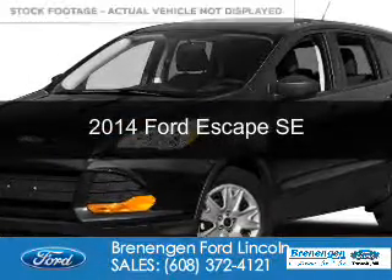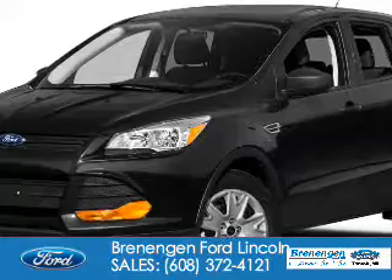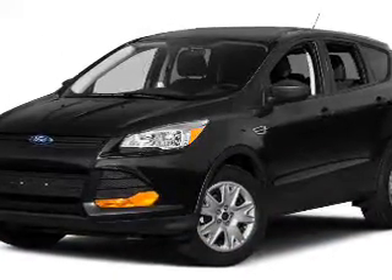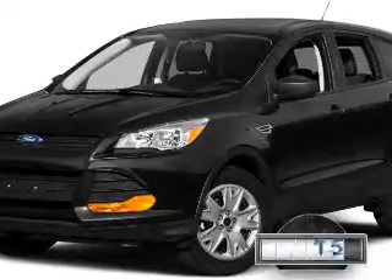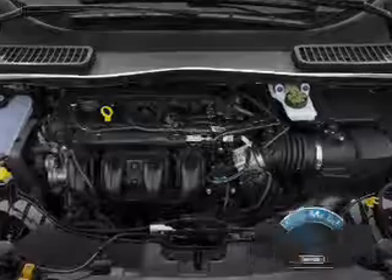This is a used 2014 Ford Escape. It's powered by front-wheel drive, a 1.6-liter, four-cylinder engine, and a six-speed automatic transmission. With fewer than 35,000 miles, this vehicle has a long road ahead.